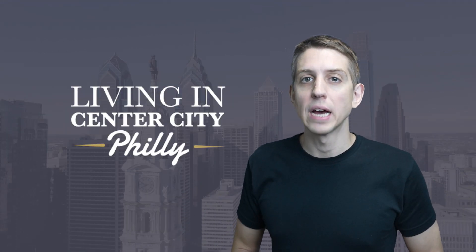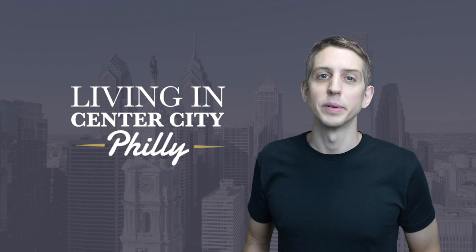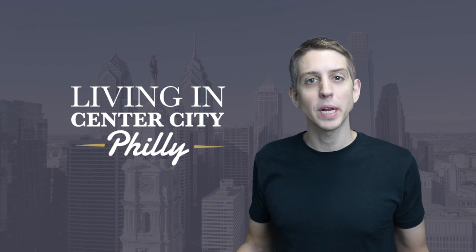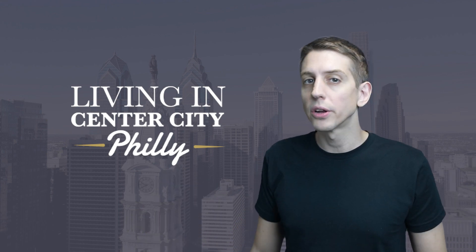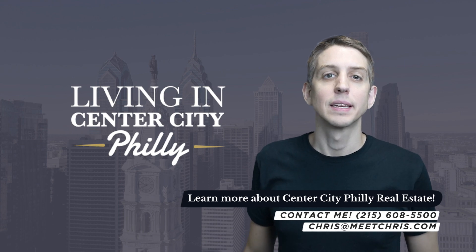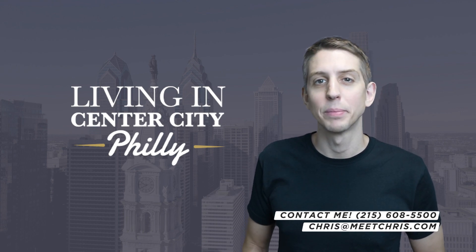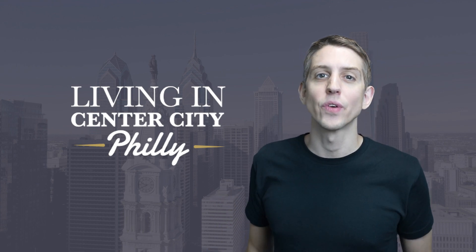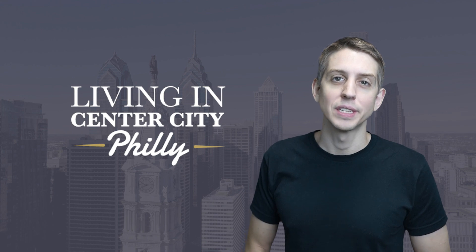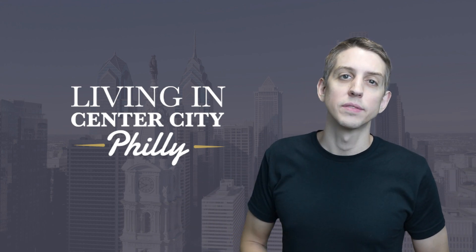We actually get a lot of folks reaching out to us that are looking to relocate to the Center City, Philly area and we love helping them on their journey. So if you're thinking about making a move and have any questions about the market, the neighborhoods here, particularly condo buildings or anything at all, give us a call, shoot us a text or send us an email. We really do live and breathe luxury real estate right here in the heart of Center City, Philadelphia. Our office is actually right in the square, right around the corner from The Laurel.